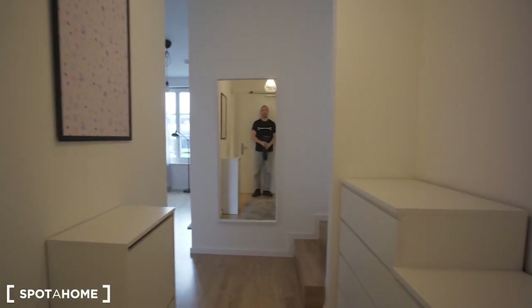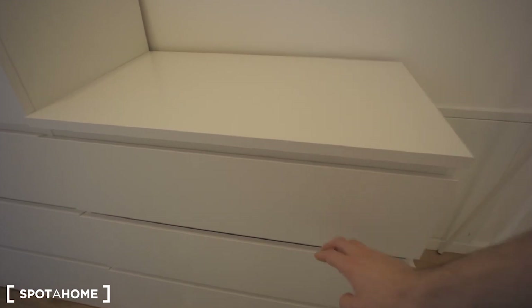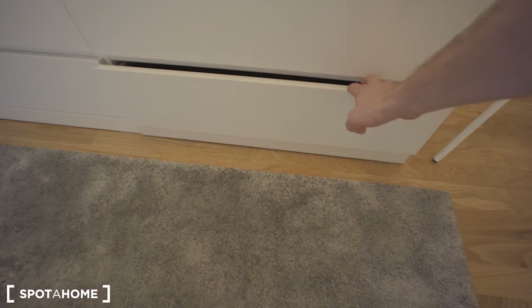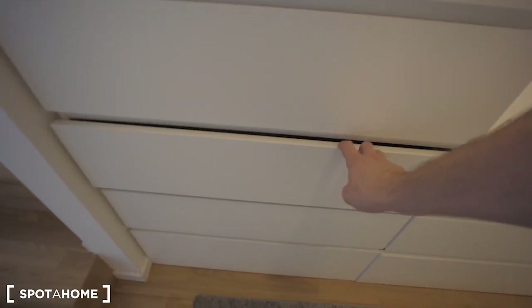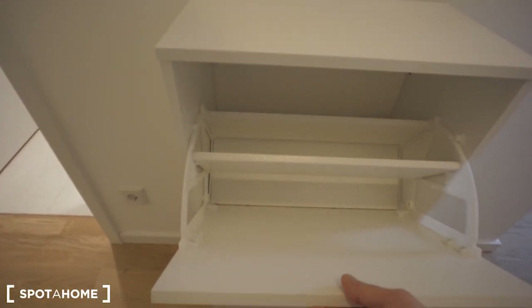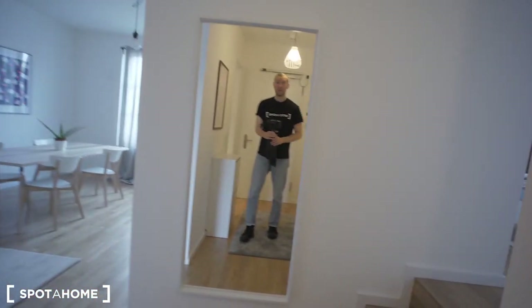Now we are back again to the corridor. Here you can see there is a lot of storage space in the form of drawers. There is a lot of space here to store whatever you may want to. There is another one on this side — I guess this is for shoes. Yes. Okay, let's keep on moving.